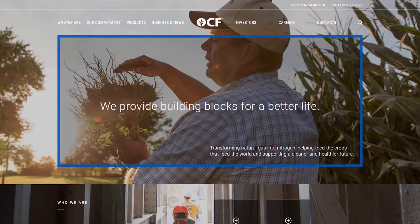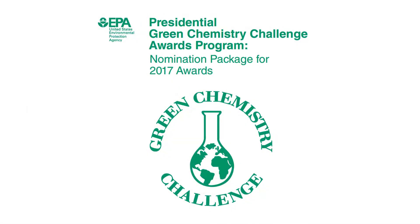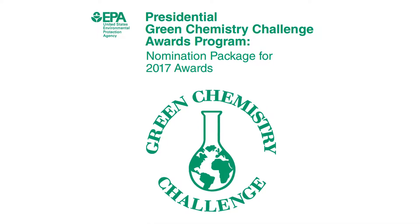The technology has been nominated for a Green Chemistry Award by CF Industries, and they've applied for the 2017 EPA President's Green Chemistry Award.